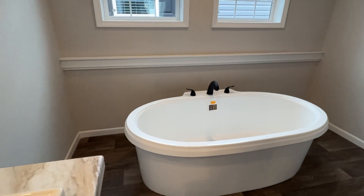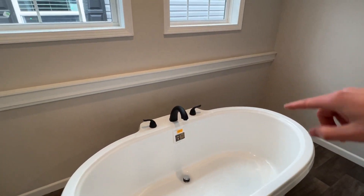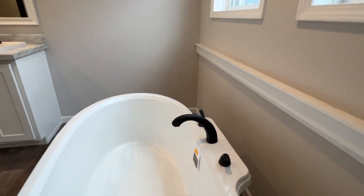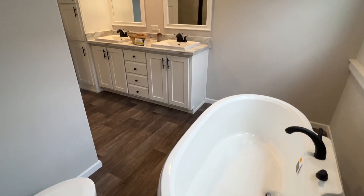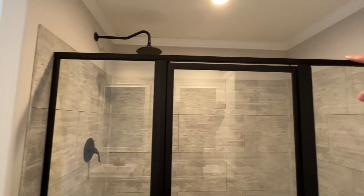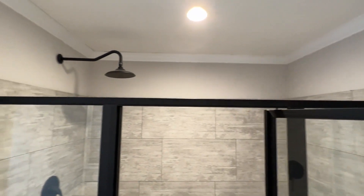Here is the standalone tub — once again with the black faucets, and they're actually in the tub itself. A lot of times you'll see the faucet coming up from the floor, but here it's in the actual tub — I kind of like that. Plus we've got two different windows right here. And then we've got to finish it up with this tile shower — you can see the black trim and everything around the shower. It all ties together very well. This is a super large tile shower.